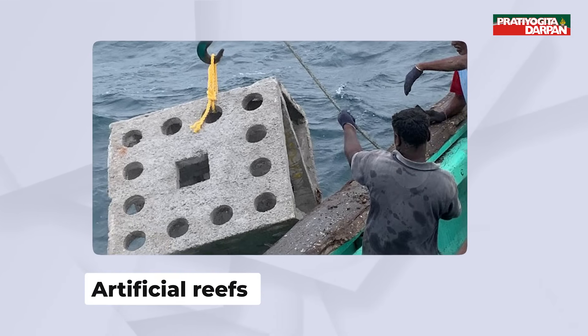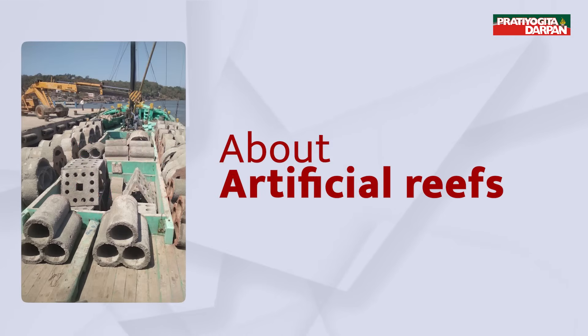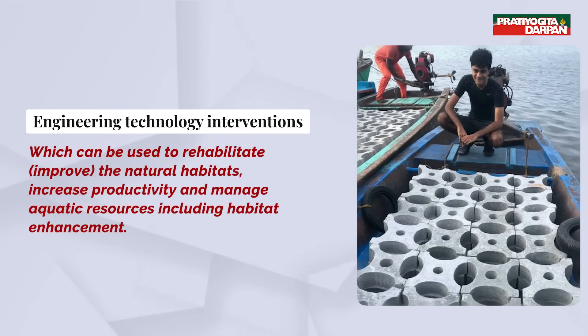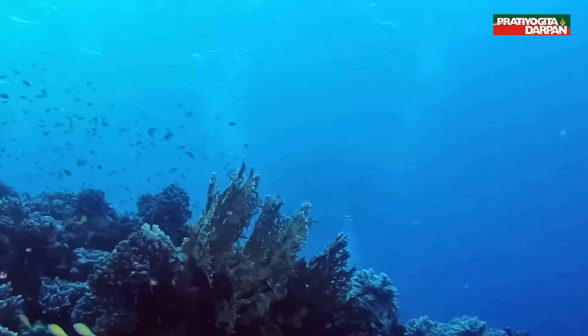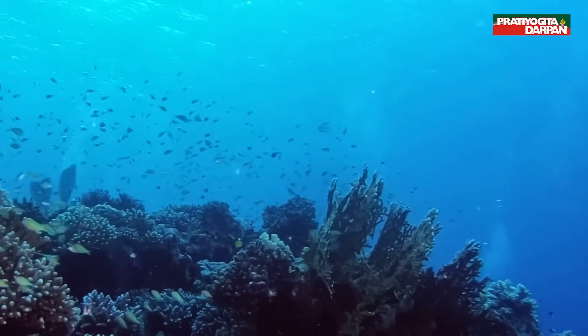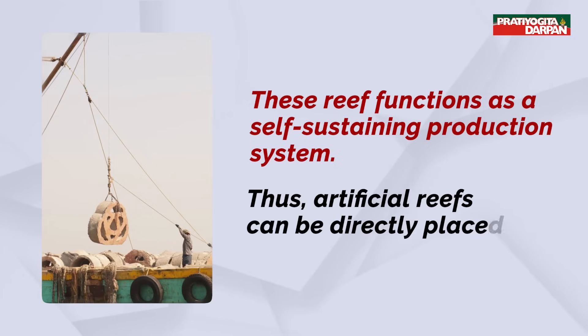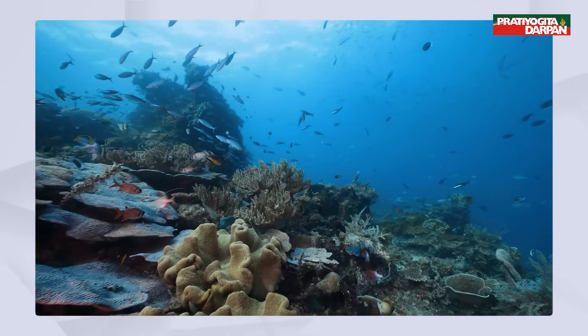Artificial reefs will be deployed in the Arabian Sea near Wali in Mumbai. Artificial reefs are engineering technology interventions which can be used to rehabilitate and improve the natural habitats, increase productivity, and manage aquatic resources including habitat enhancement. Artificial reefs have a fixed scientific design and function as a self-sustaining production system. They can be directly placed on the seabed and, though man-made, mimic characteristics of a natural reef.